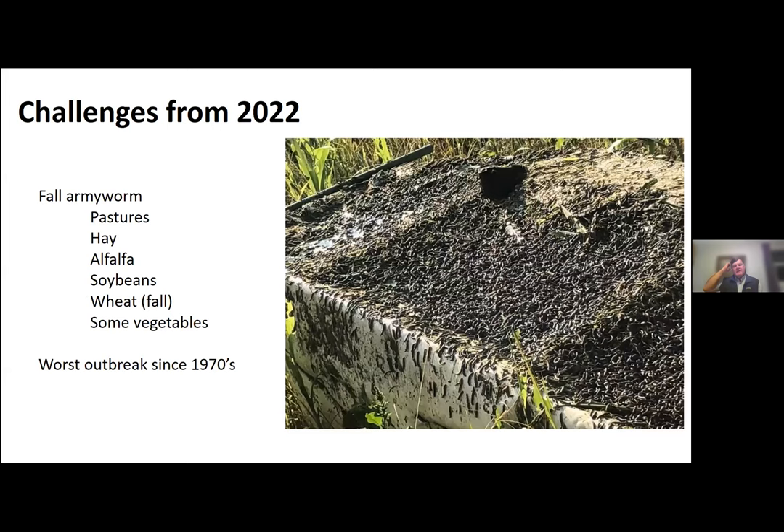This picture — that was actually taken last year from Central Kentucky. Someone cutting hay and that was on top of their equipment. That's the year it was for fall armyworm. We saw very high numbers for several generations of the pest in pastures, hay, alfalfa, soybeans, fall wheat, and a number of vegetable crops. This was the worst outbreak since the mid-70s — the worst outbreak in almost 50 years.